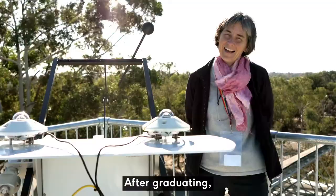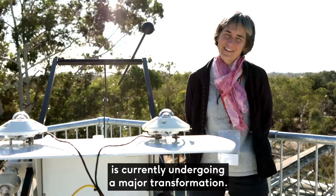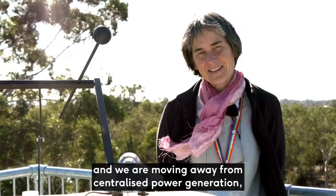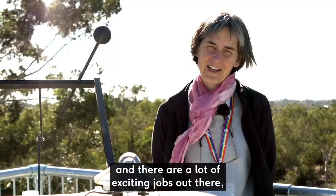After graduating, our students move into a wide variety of roles. The electrical power industry is currently undergoing a major transformation. We are seeing everywhere solar photovoltaic systems appearing on rooftops, and we are moving away from centralised power generation to distributed energy resources. That is a major change and there are a lot of exciting jobs out there working on this transformation of the power industry.